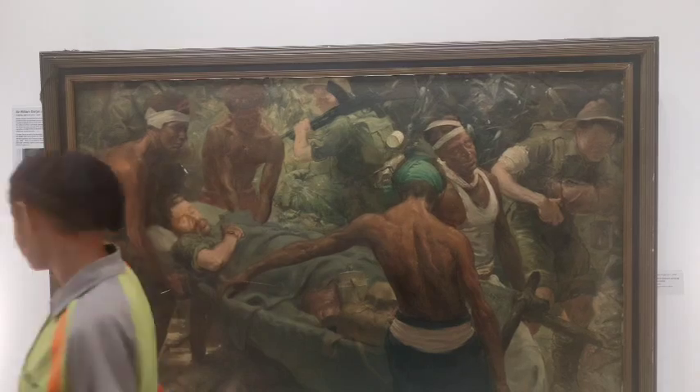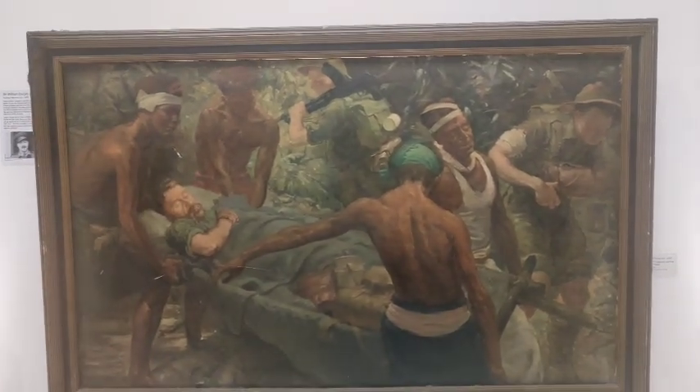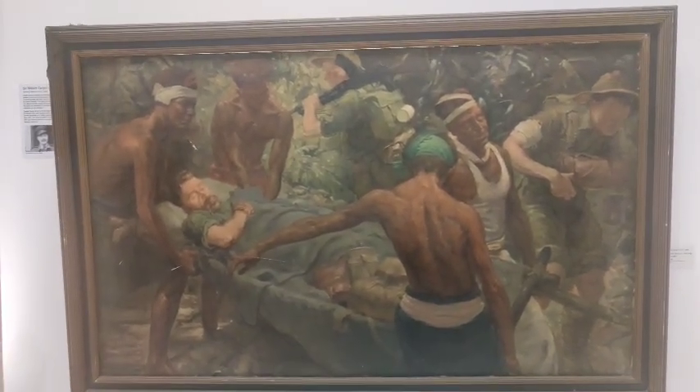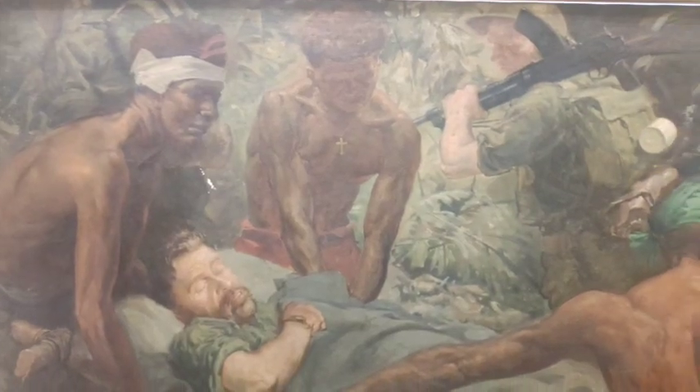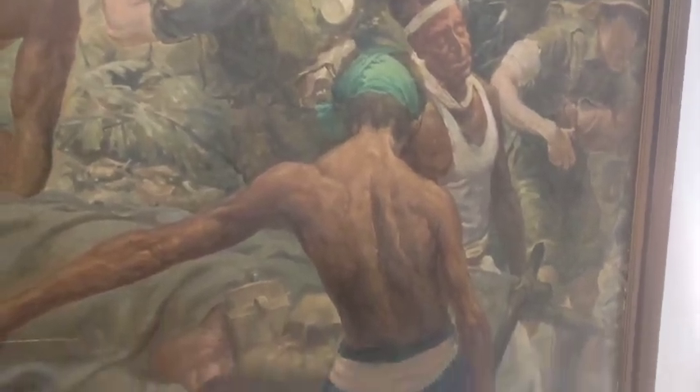That's one of the portraits of World War II. The Fuzzy Wuzzy Angels, guys — so take a look at it. It's amazing, very very amazing.